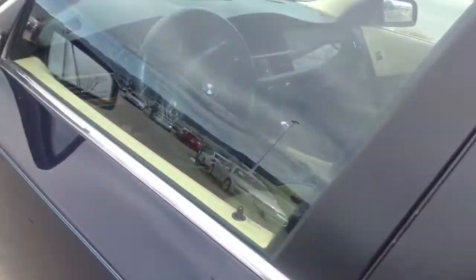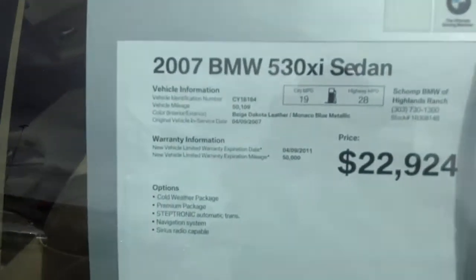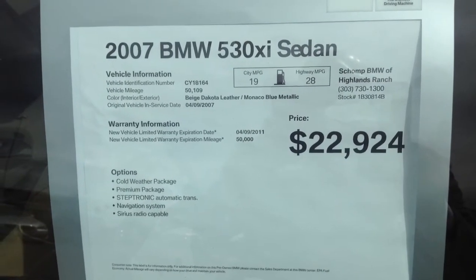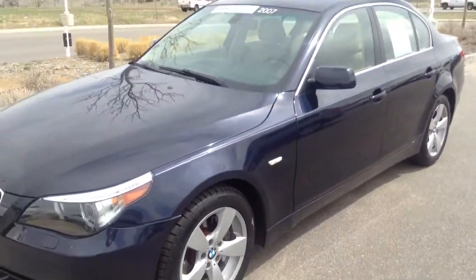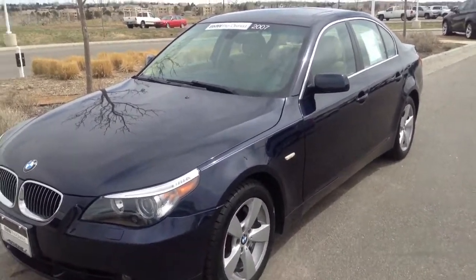Anyway Dina, I hope that gives you a little better idea. By the way, here's the window sticker — this one's priced at $22,924. I'll go now and try to find the other cars you wanted to look at too, and I'll be sending you an email shortly. Talk to you soon.